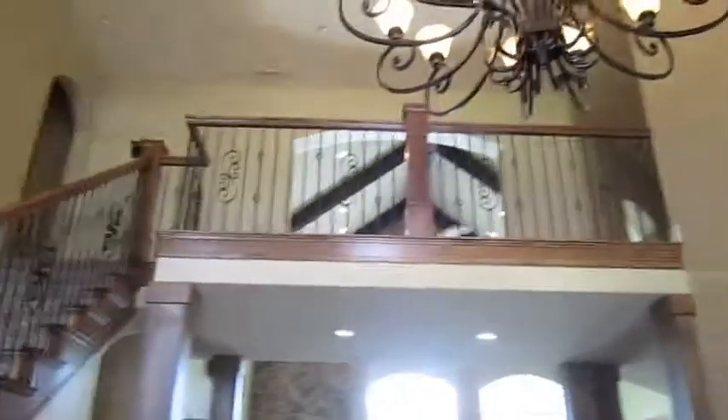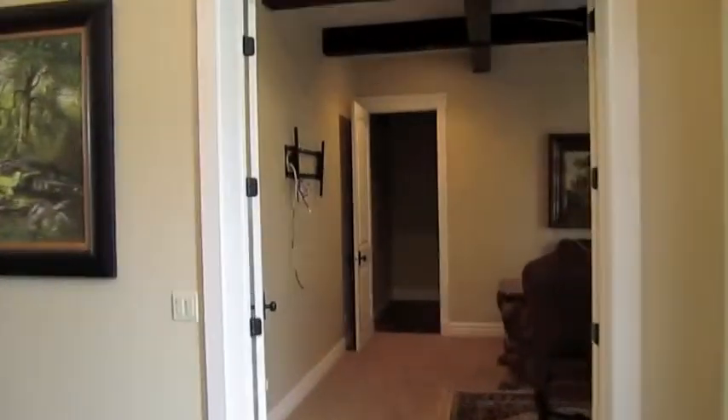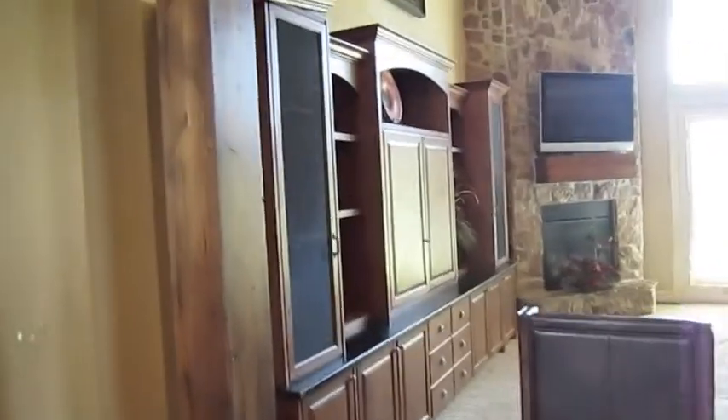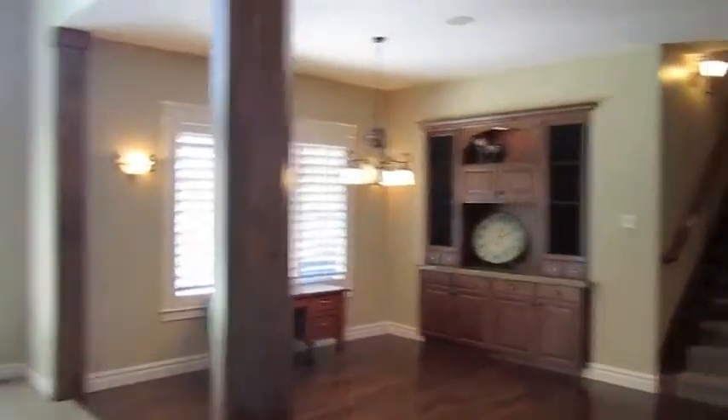Today I'm going to take you on a tour of the model home from the Berkshires development. This is a million dollar community located in Orem, Utah, off of Carterville Road. It also borders the Riverside Country Club in Provo, and as part of your HOA you become a member of the Riverside Country Club.